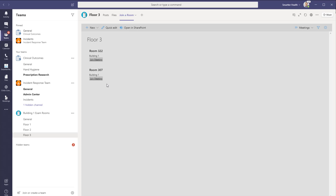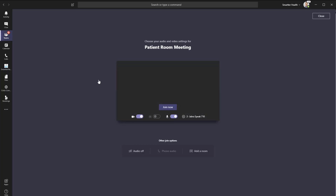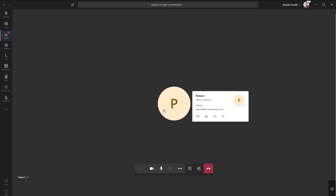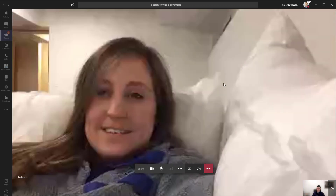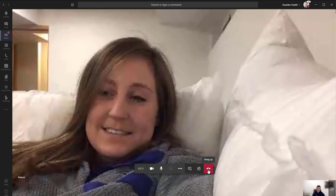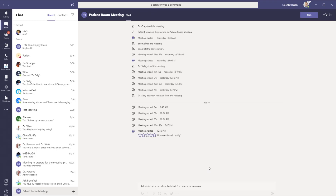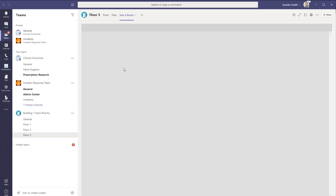Let's go ahead and check in on the patient in room 307. We'll click join meeting and it will open up a Microsoft Teams meeting. I'll hide my background to make sure the patient doesn't see any potential PHI information that might be on the wall behind me. I click join and we're instantly in with the patient. We'll go ahead and let this patient go by hanging up the call. Any other provider is then able to check in on that patient later in the day, and I can go back to my Teams to check in on additional patients by navigating my floors.